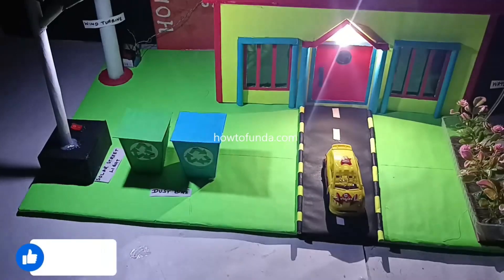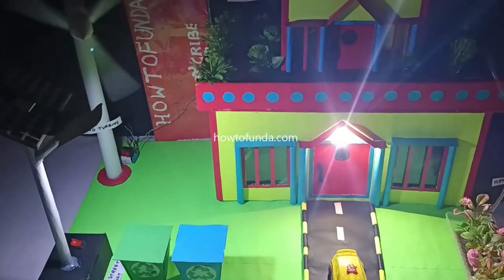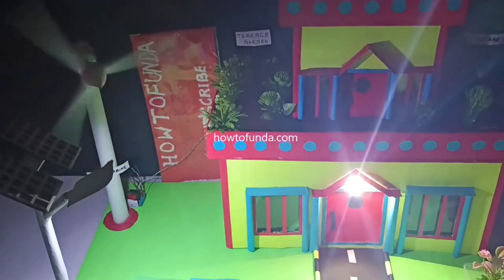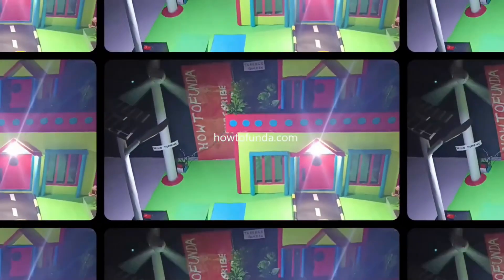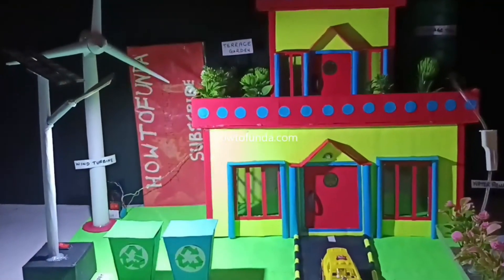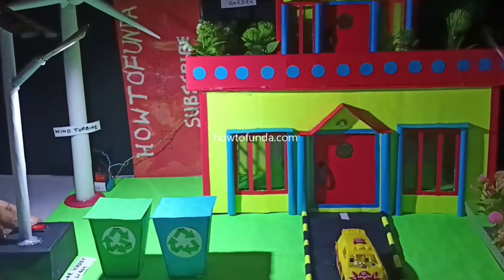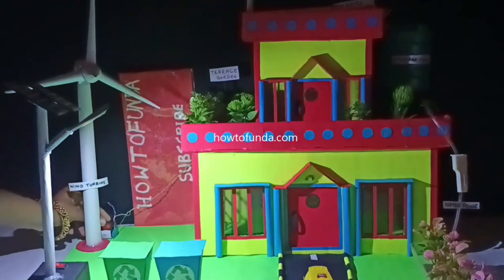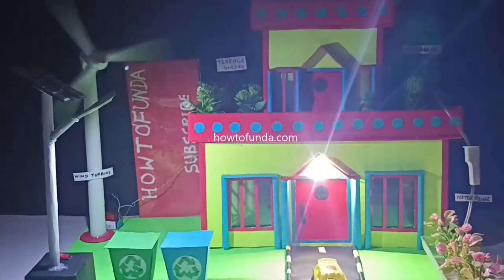The third element we are implementing in this eco friendly house is a wind turbine. We can generate all the energy required for our housing needs using this wind turbine. The concept is simple — whenever there is wind, the wind turbine keeps rotating, and as it rotates it generates electricity.